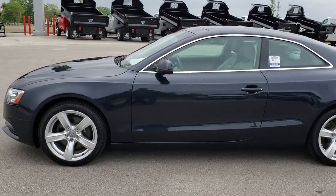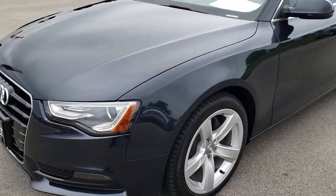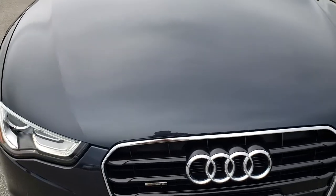This is stock number 9521A. We are here at Summit Automotive in Fond du Lac, Wisconsin, your new and used car headquarters.